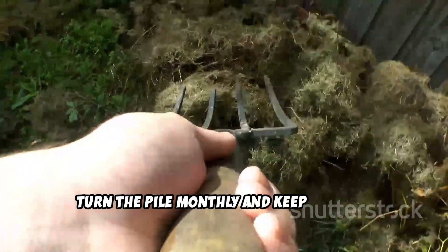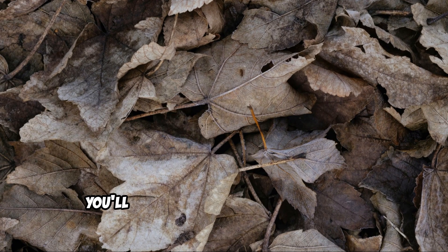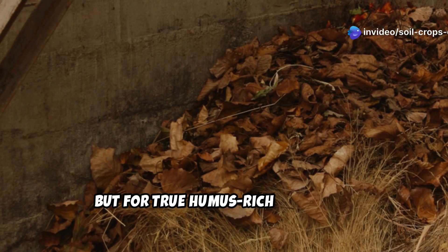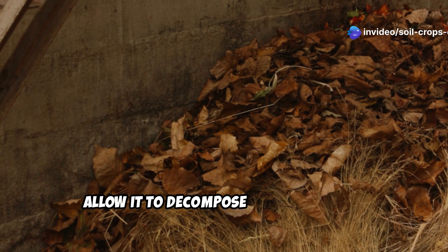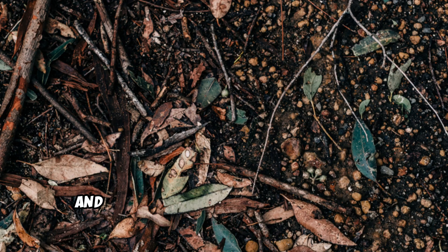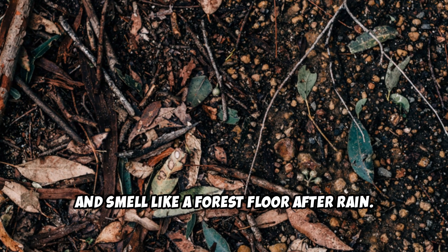Turn the pile monthly and keep it moist. In warm climates, you'll have partially decomposed leaf mold in six to nine months, but for true humus-rich leaf mold, allow it to decompose for 18 to 24 months. The finished product should be dark brown to black, crumbly, and smell like a forest floor after rain.